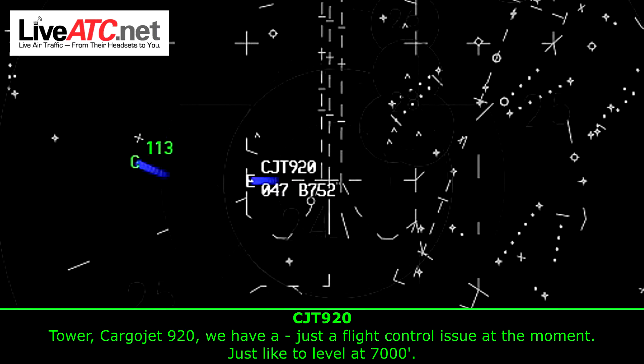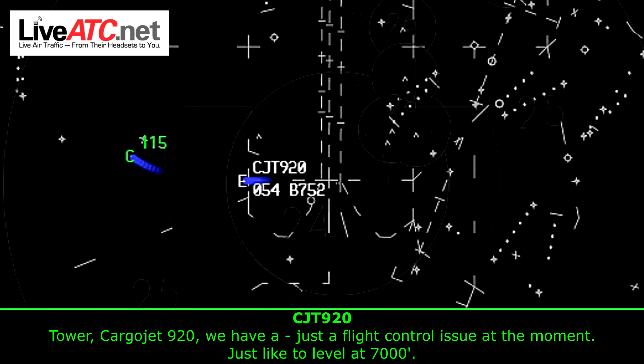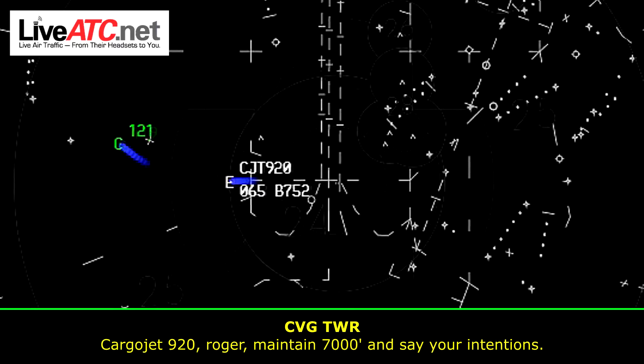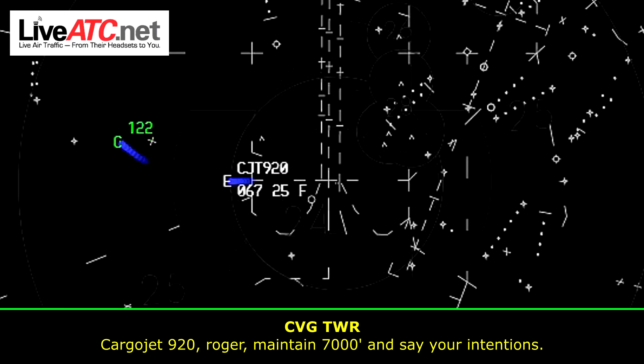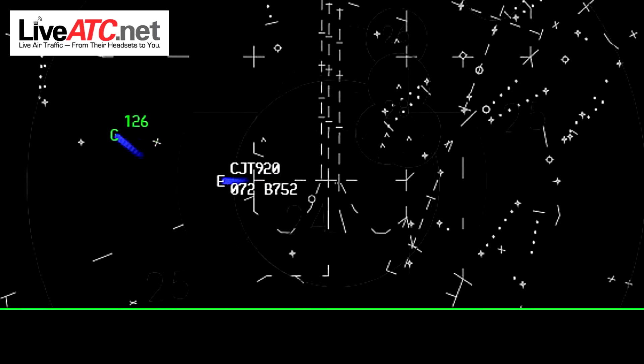Carrier Jet 920, we have just a flight control issue at the moment, just like to level at 7,000. Carrier Jet 920, roger, maintain 7,000, and say your intentions. Standby.